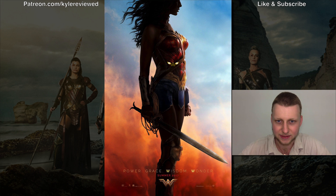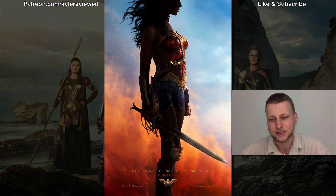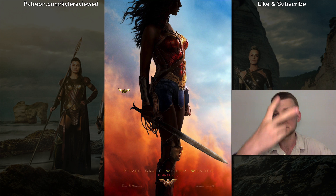Hopefully they keep it bright like this in the movie, not as dark as it was in Batman v Superman. But this is looking very awesome. Let me know what you think guys in the comments below — I'll see you in the next video, peace.